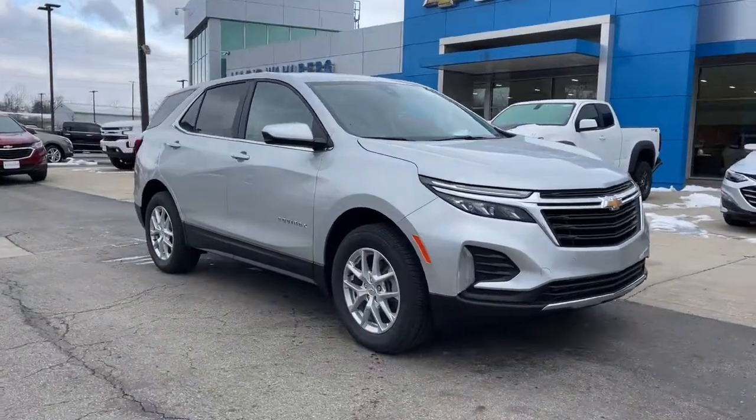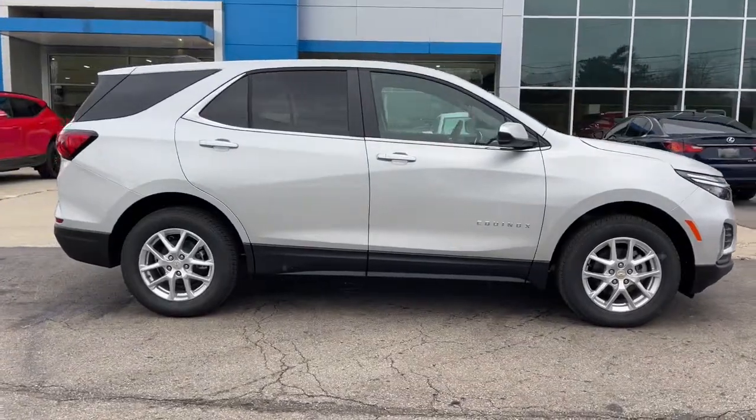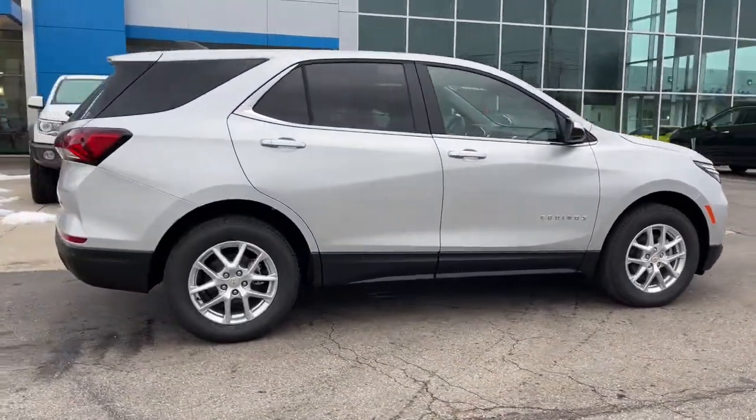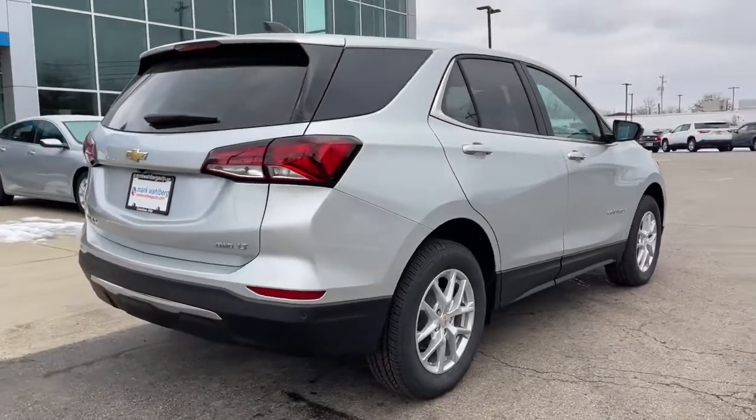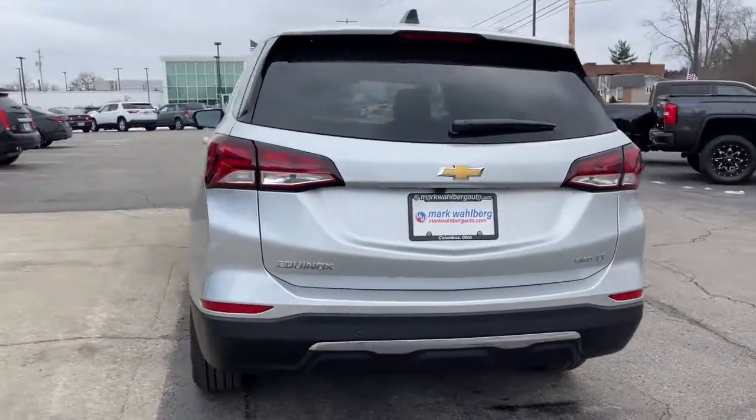You just found the 2022 Chevrolet Equinox. The advanced safety features, passenger-friendly cabin, generous cargo space, and connected technology of the Equinox help you navigate every twist and turn of the road with confidence and style.